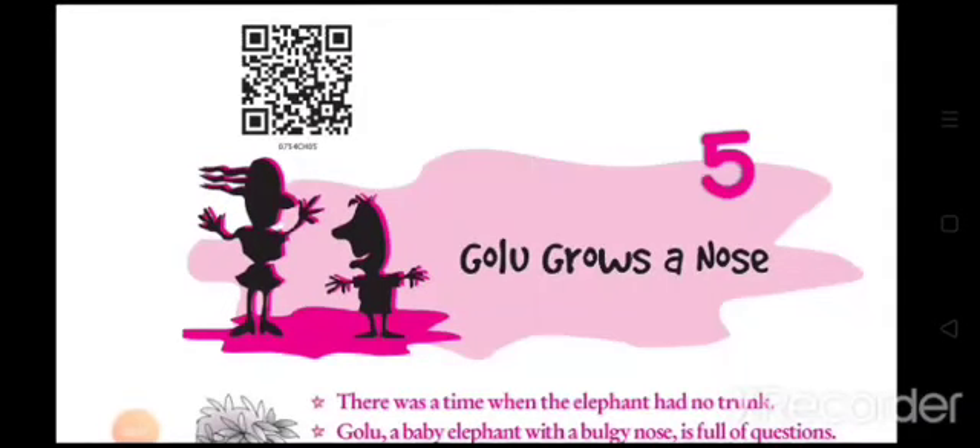In the earlier part of the story, 'Golu Grows a Nose,' we studied this very interesting jungle story where we learn how, according to the writer, elephants grew their long trunk. In the story we find various wild animals as characters. Rudyard Kipling is a master of jungle stories, as you all know — you must have seen and read the famous Jungle Book, where wild animals interact with the human child named Mowgli.